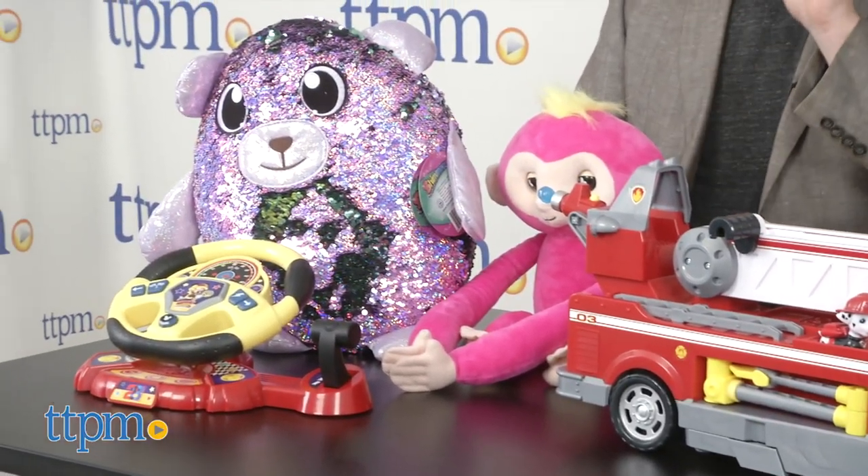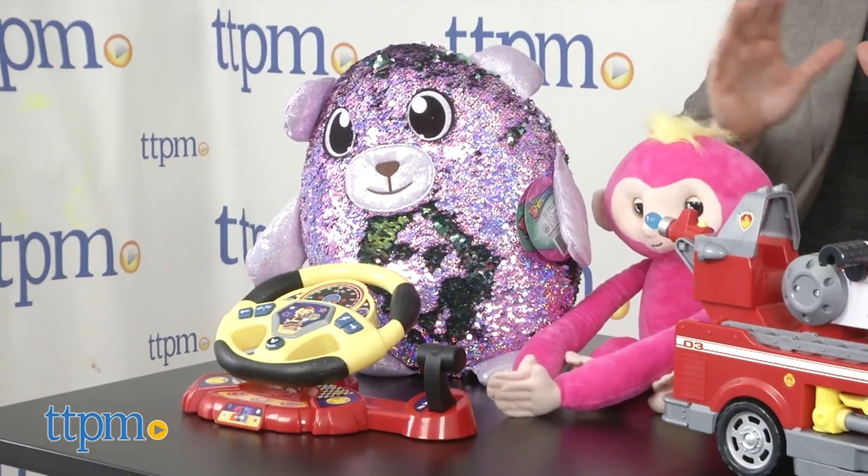A lot of this stuff is just coming out for the holidays. You want to pay attention because it is not too early to start your holiday shopping. I've actually already bought some Christmas presents.